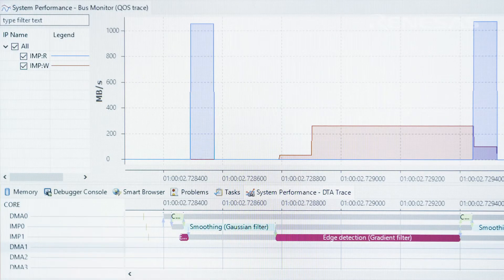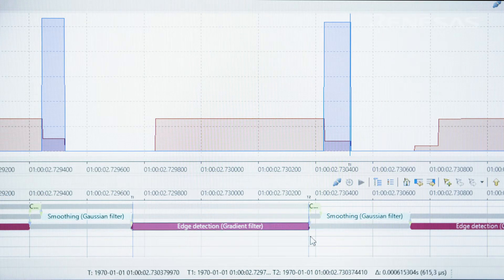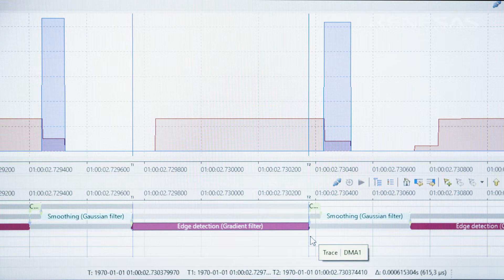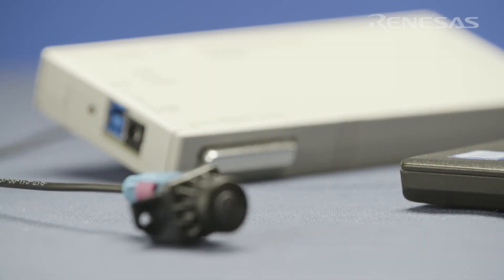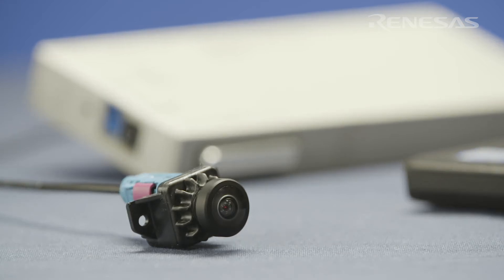Core load, core state, multi-core communication, and memory usage can be visualized, as well as information about execution time and idle periods. The input from the camera and the intermediate steps of image processing can also be displayed, so that the developer can easily spot possible issues in the algorithm.